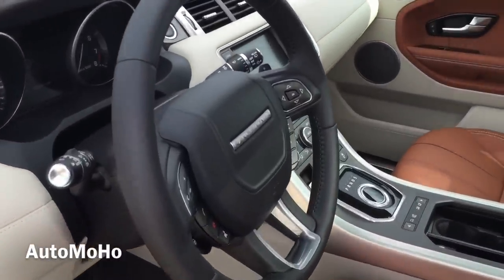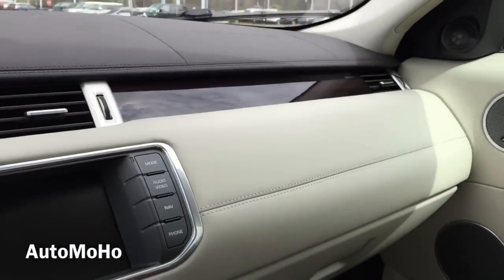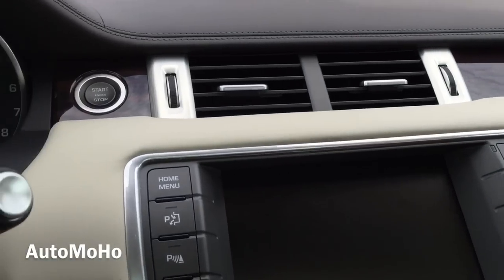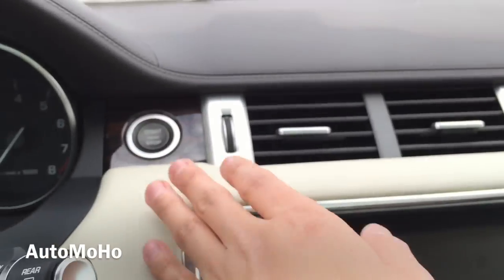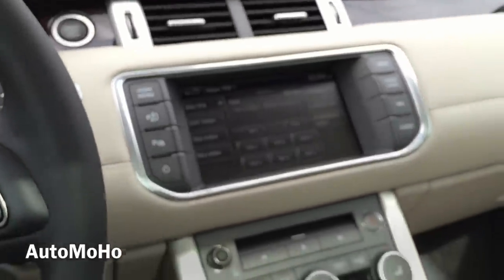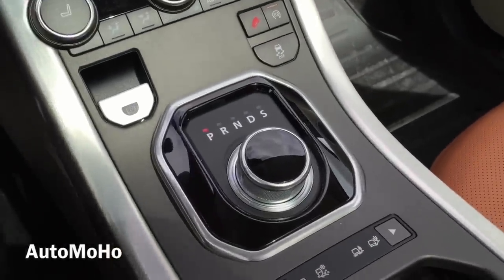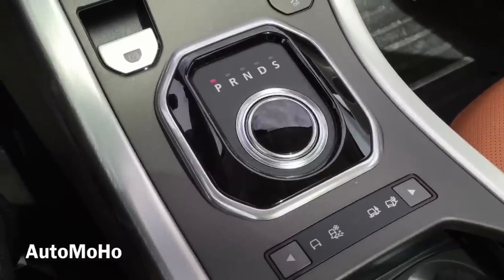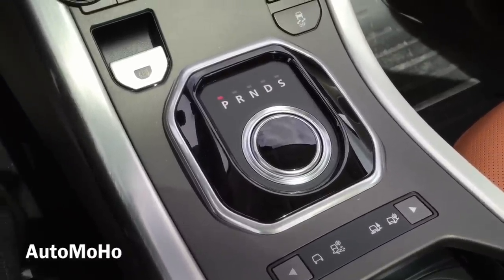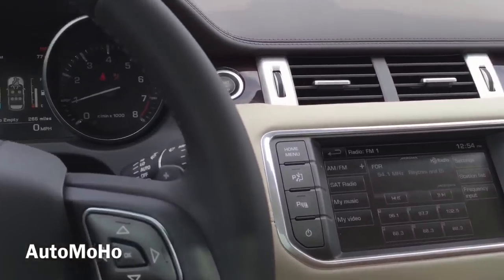Now let's jump into the driver's seat, start it up, and see how it sounds. With your foot on the brake, push the start button to start. One thing I'd like to show you — once you turn off the engine, the gear rotation knob will blend in evenly with the center console, and once you turn it back on, it will rise up.